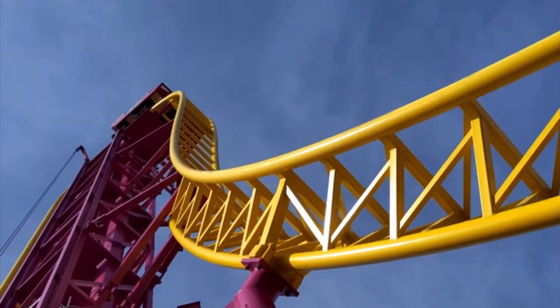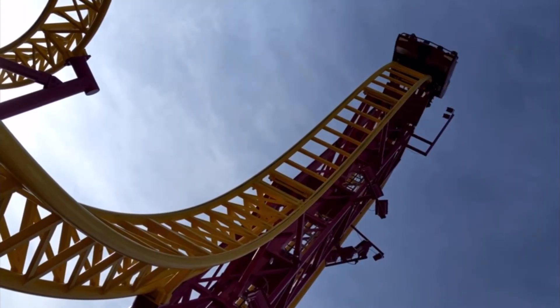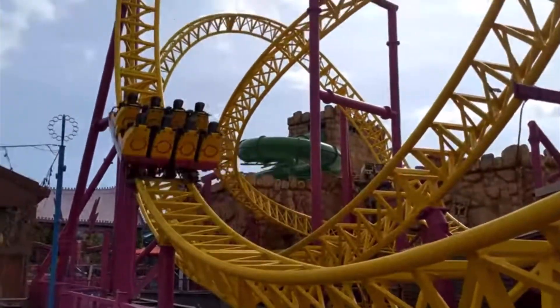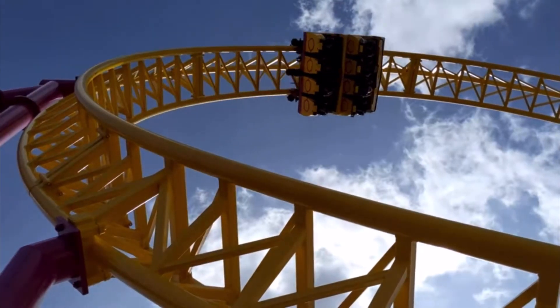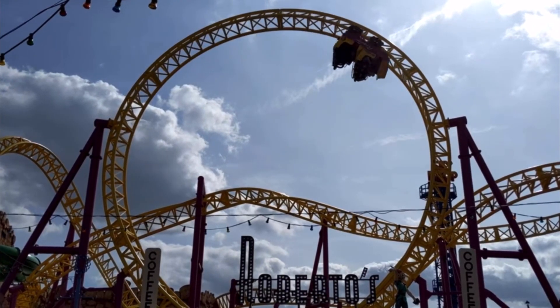Kicking off the list at number 10 we have Rage at Adventure Island. This is a Gerstlauer Eurofighter, opened in 2007, and contains three inversions including one vertical loop, a cutback, and a heartline roll. Rage reaches a top speed of about 43 miles per hour and also offers some great views of the seaside.